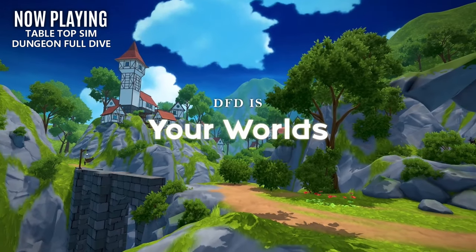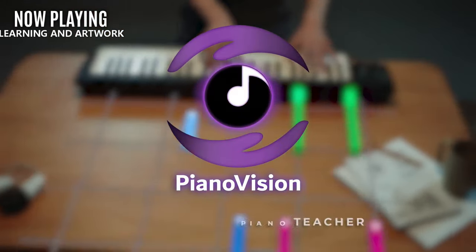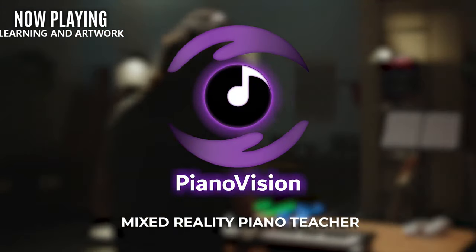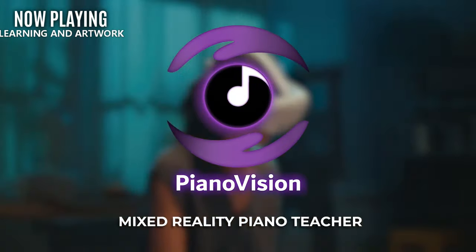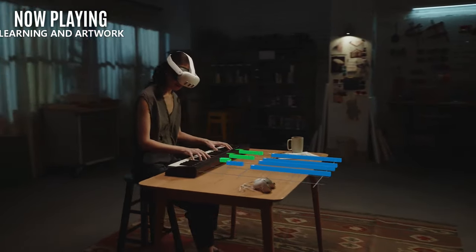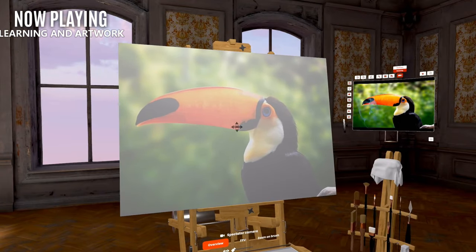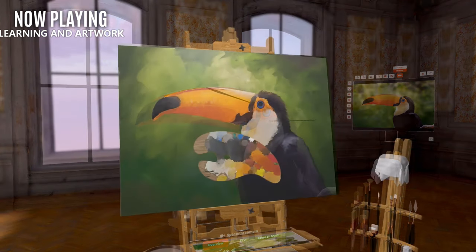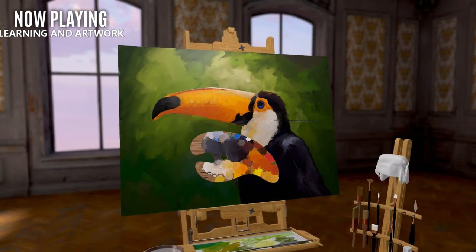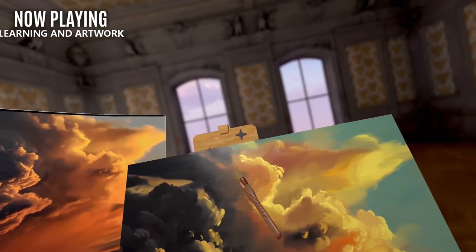VR is also excellent at self-improvement. There's applications like Piano Vision that use Mixed Reality to teach you how to play — it's actually surprisingly simple to get started and a fantastic utilization of the technology. There's also a large array of applications you could use to either draw or sculpt in VR. For the artists out there, there's applications like Vermillion, Painting VR, Open Brush, Sculpt VR, and Gravity Sketch. And there's plenty more, including Kingspray Graffiti, which allows you to go tag up the neighborhood.